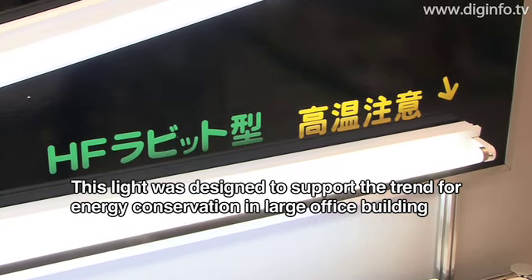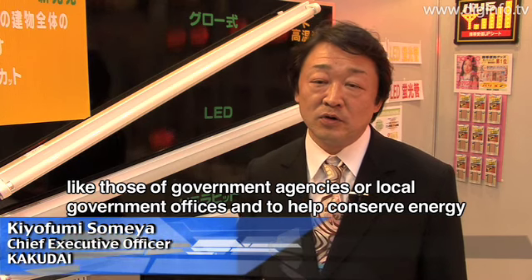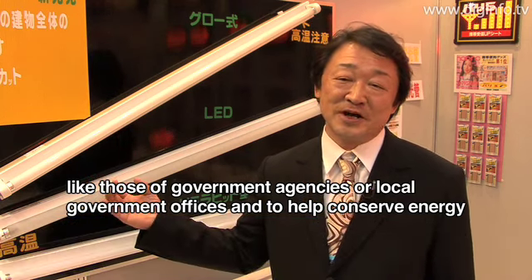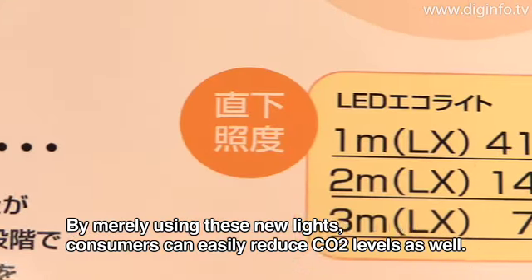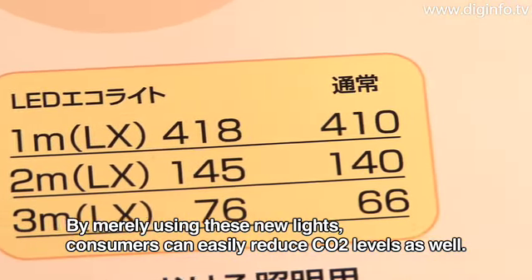Applications include office buildings, convenience stores operating 24 hours, and full-time storage units. The product can also help reduce CO2 emissions and lower operating costs.